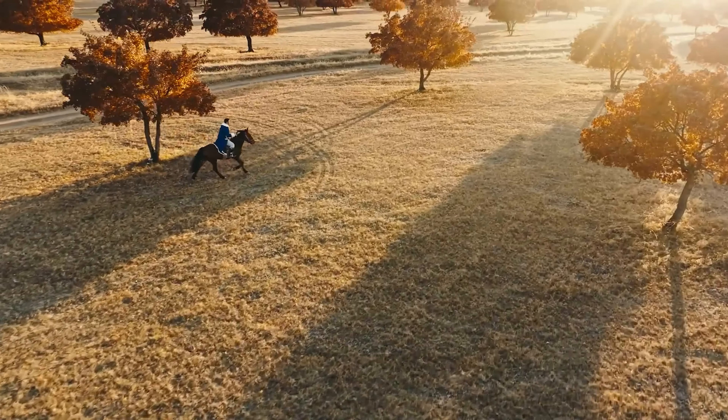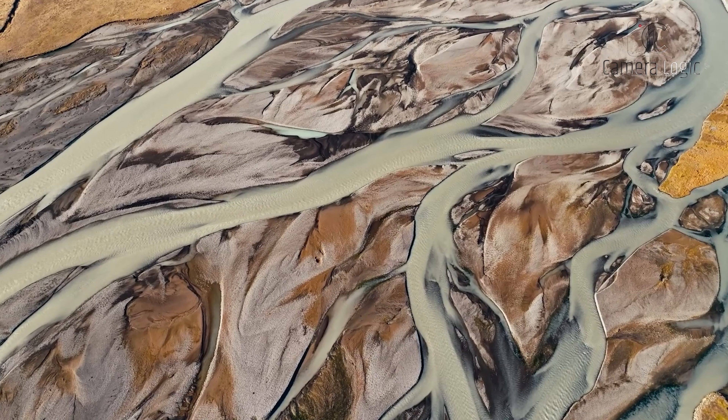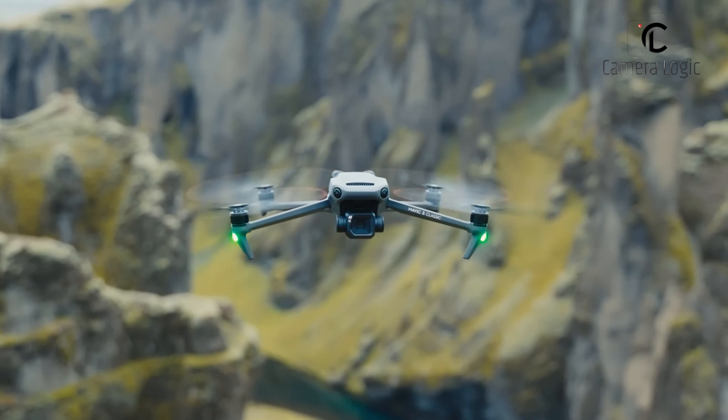In today's video, we are going to learn about this rumored DJI Mavic 4 Pro and know what we might get from it.